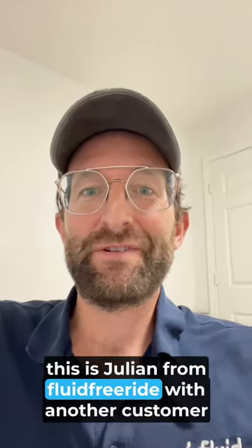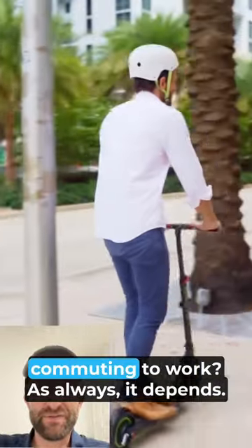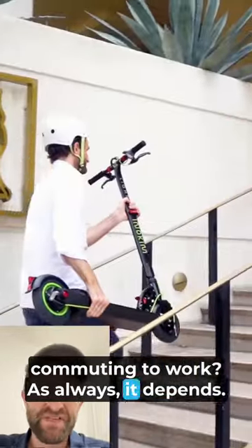Hi, this is Julian from Fluid Freeride with another customer question. What is the best electric scooter for commuting to work? As always, it depends.